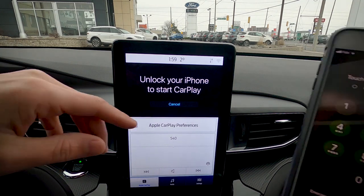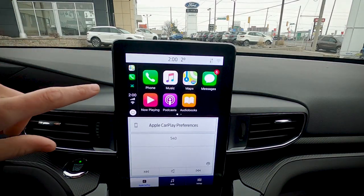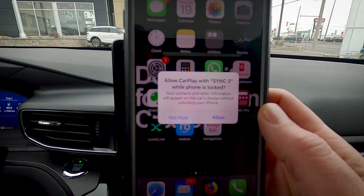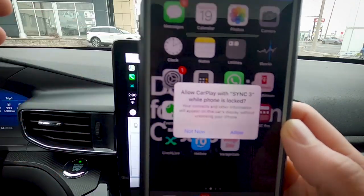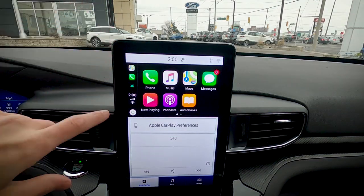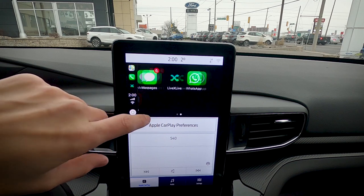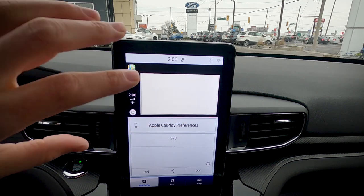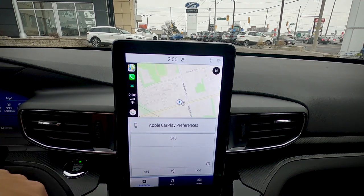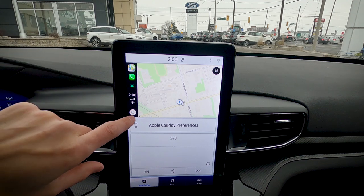Unlock your phone when prompted, and allow CarPlay to use Sync 3 while the phone is locked. You're now fully connected with access to music, maps, messages, and more. You can use Apple Maps, Google Maps, or Waze directly through the Sync 3 screen. Press the home button to navigate between CarPlay apps similarly to how you would on your iPhone.